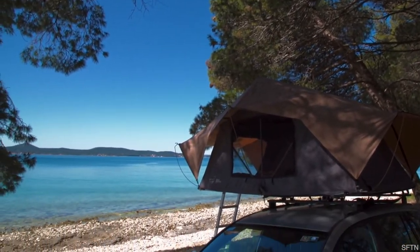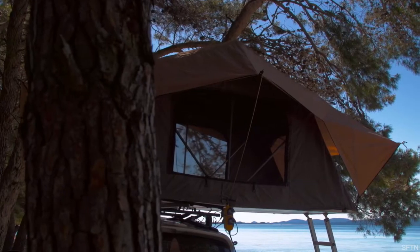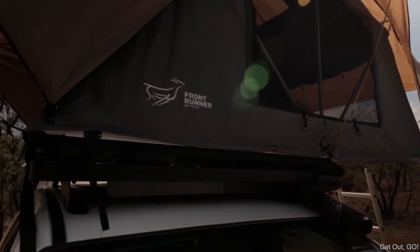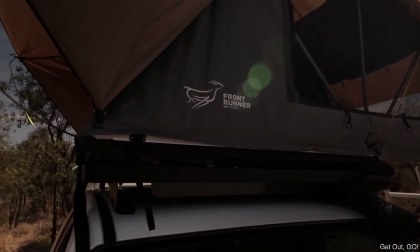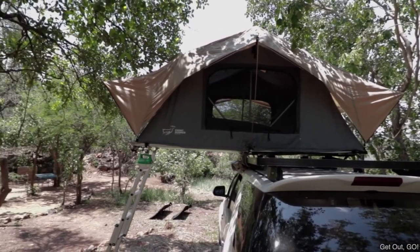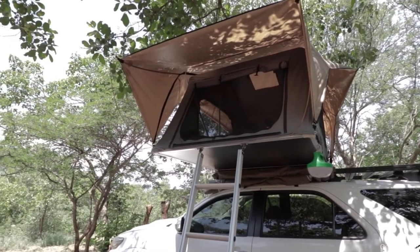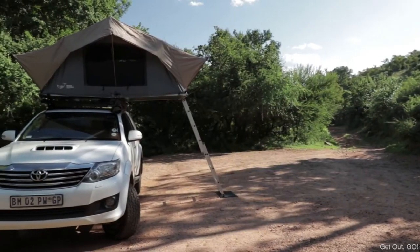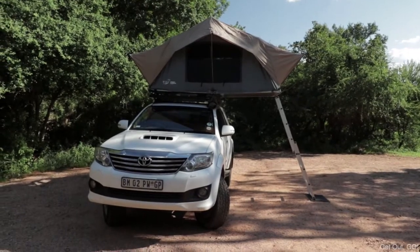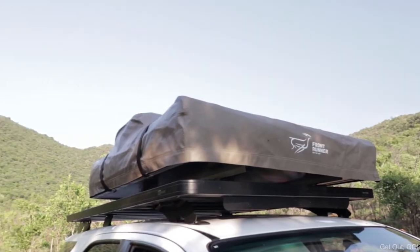The first tent is the Front Runner Featherlight, which comes in at a price point of $1,099 and weighs only 95 pounds — which is insanely impressive. The dimensions are 134 inches long, 53 inches wide, and 55 inches high. That's really spacious, fitting about two and a half people. Since it is a foldable rooftop tent, you get essentially double the space when you unfold it, which is really nice.